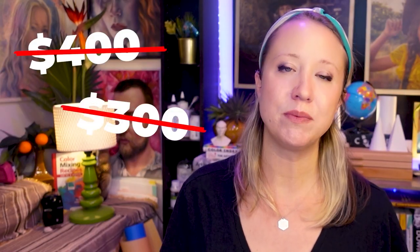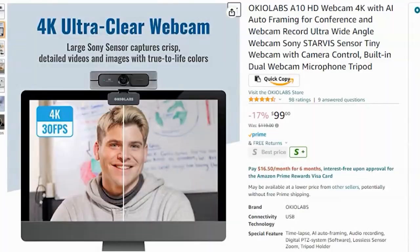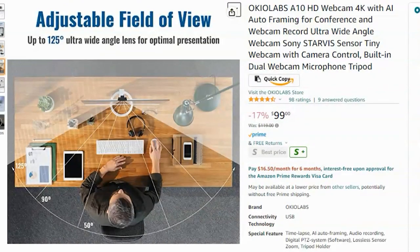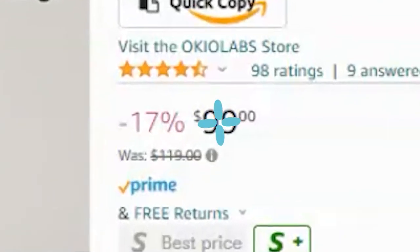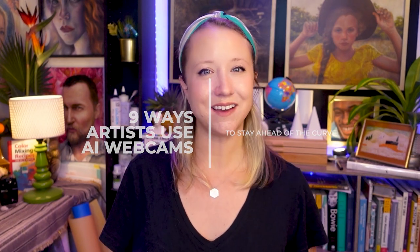As you may know, AI webcams really can set you back a pretty penny. But one of the reasons why I continue to love working with OKLabs is they always send me products that are really high quality with a reasonable price. So, without further ado, here are nine ways artists are using AI webcams to stay ahead of the curve.